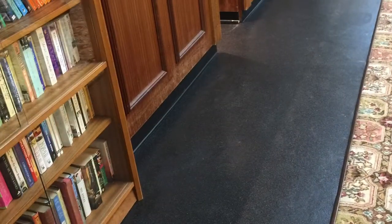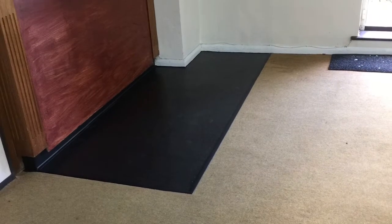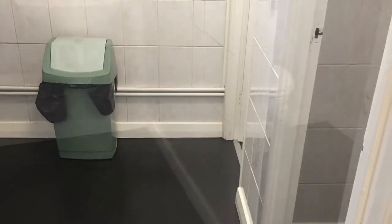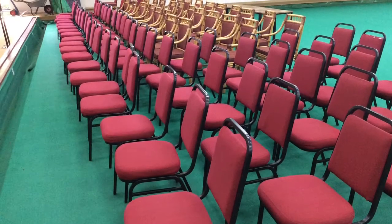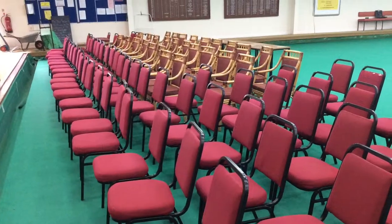As you can see, we have installed safety screens at the bar. We have had new vinyl fitted in the bar, the kitchen, and the ladies and gents changing rooms.